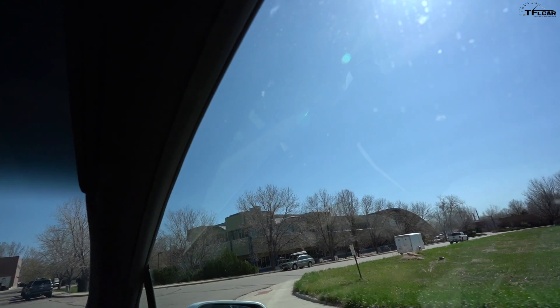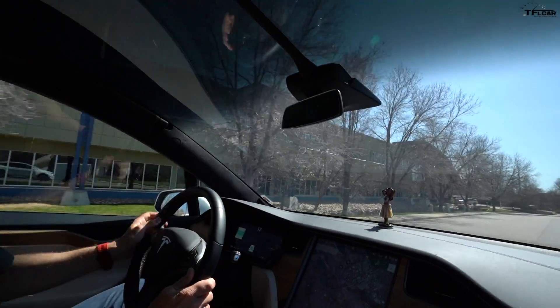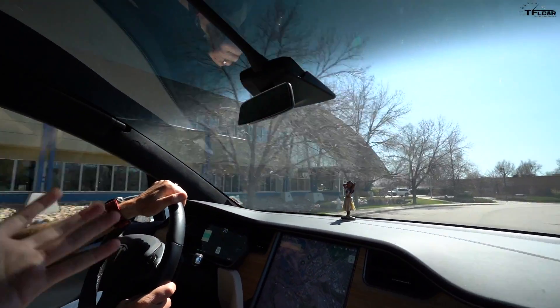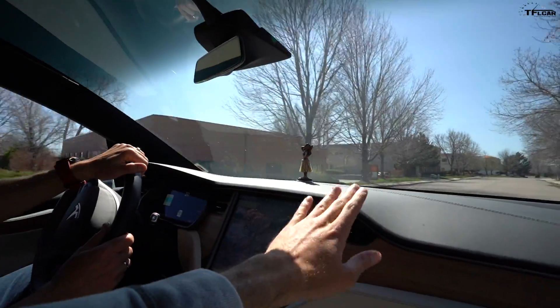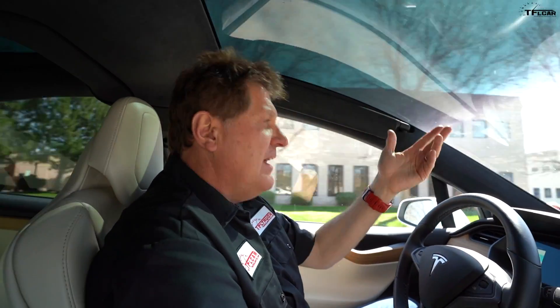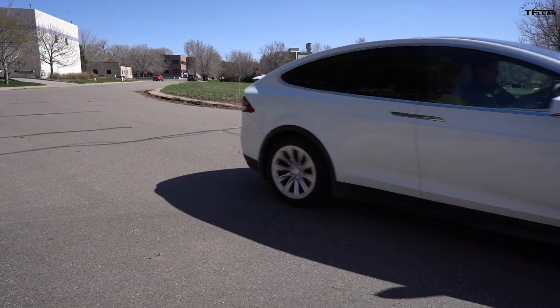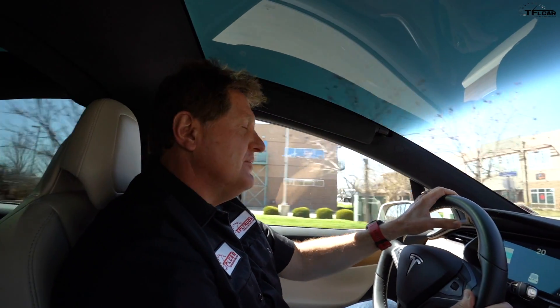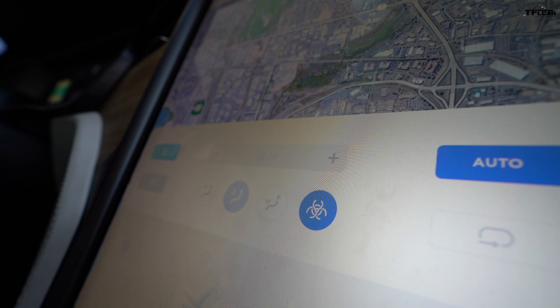Why is positive pressure important? In any car, when you close the door, there are seals along the door and between the panels and windshield. If there are any gaps in those seals, air can flow in. By creating positive pressure and increasing the fan to max, you're theoretically preventing outside air from entering the cabin. The outside air — with any pollutants, viruses, or allergens — is being filtered through the HEPA filter, forced into the cabin, and no other air particles can come in through those seals, keeping us hopefully safe and virus free.